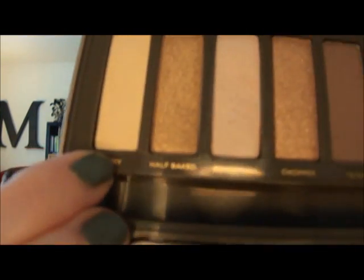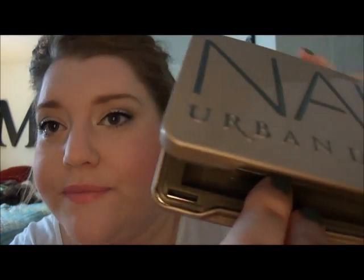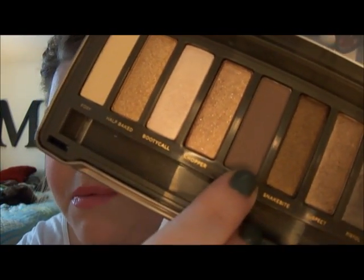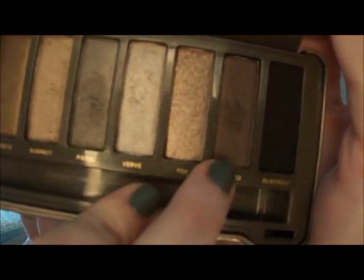On my eyes, I did something a little different today than I normally do. I used Foxy and Booty Call as my highlight up here and in here. And then I used Tease in my crease, which I really like. I wish they put more matte colors in these palettes. And then I used Busted right here in my crease to kind of darken it up.